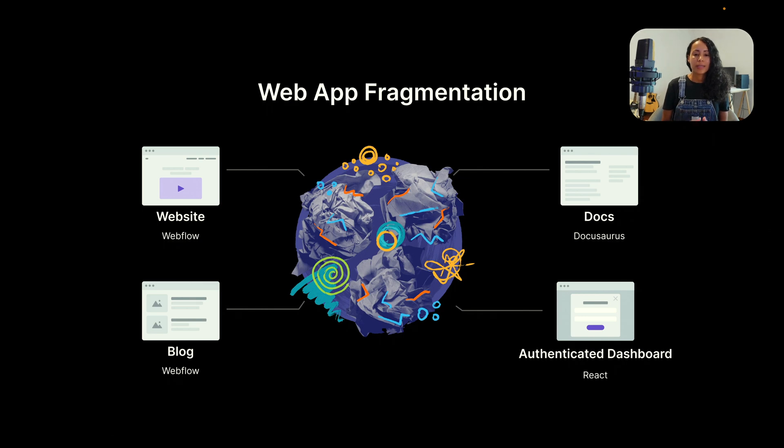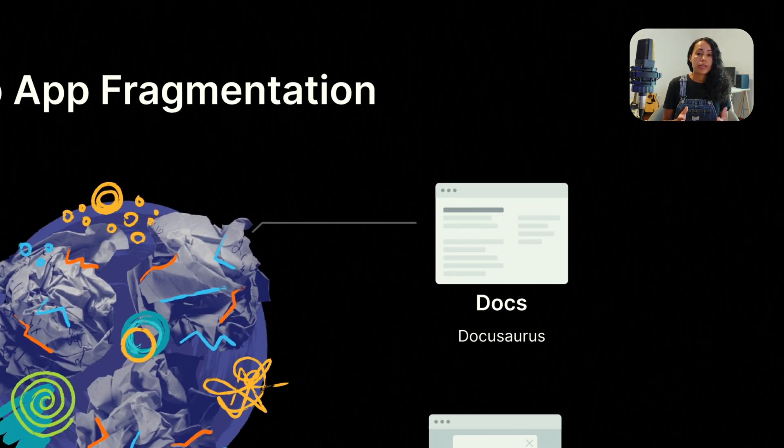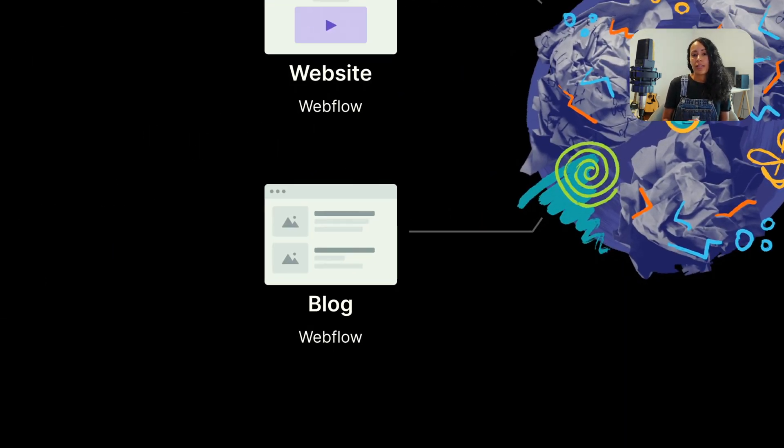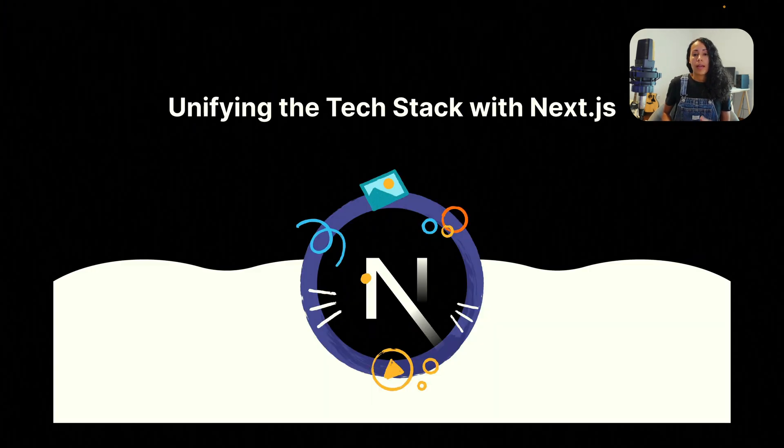Sometimes startups are way too focused on those challenges and they end up with a new problem that I like to call web app fragmentation. Most startups have this problem — they have different tech stacks. For example, to build a website they use Webflow, for a documentation site they use Docusaurus, for a blog they use Webflow again, and for an authenticated dashboard they use React. This can lead to a disjointed user experience.